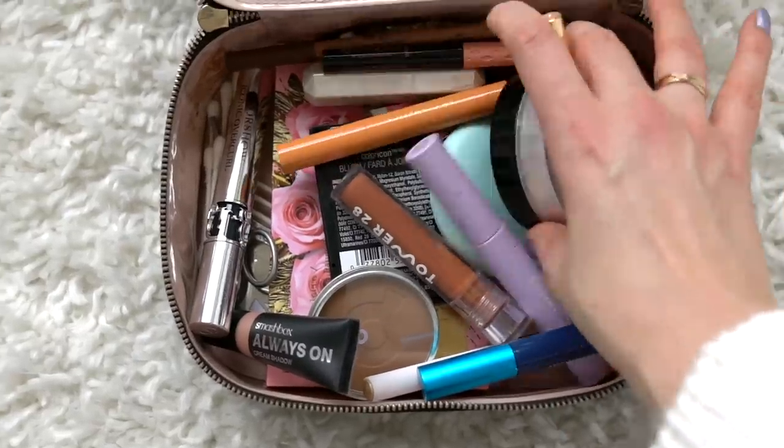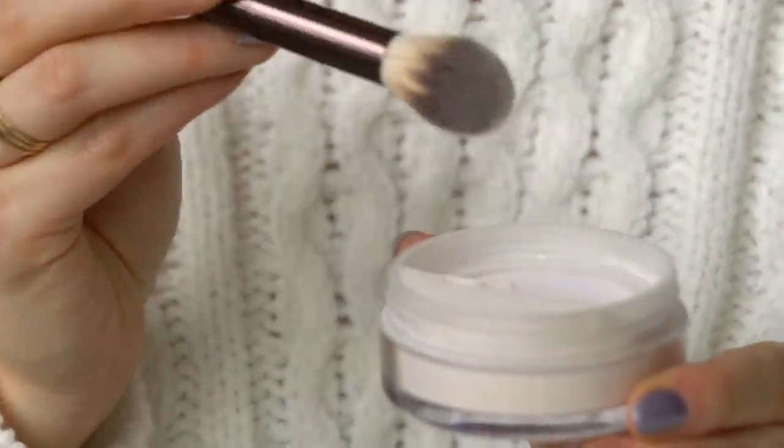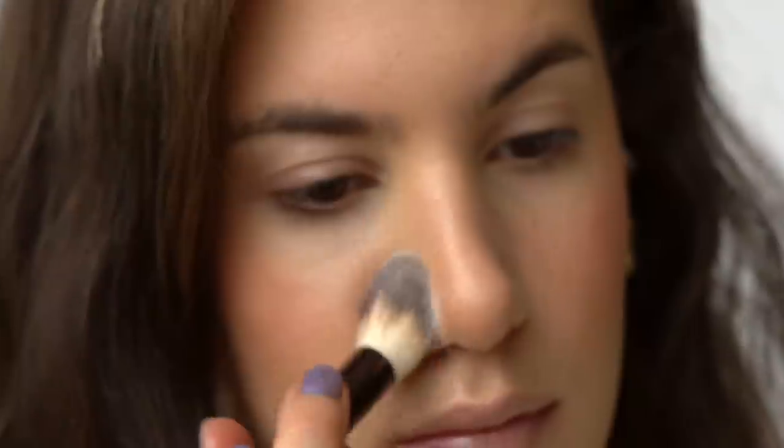For setting powder, I'm using the Pat McGrath Labs Skin Fetish Sublime Perfection Setting Powder in Light 1, which has a subtle pink undertone. I didn't love it at first, but after rediscovering it, I've been using nothing else. It blurs, smooths, and makes skin look literally face-tuned. It brightens the face too. I apply it under my eyes, on my nose, forehead, and around my mouth — especially the mask area.